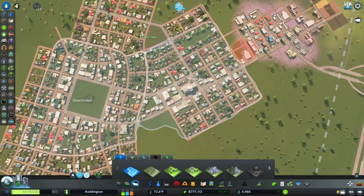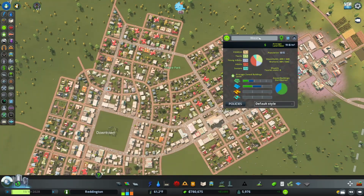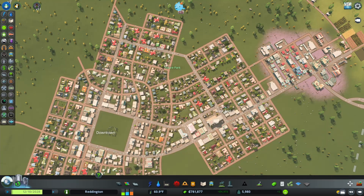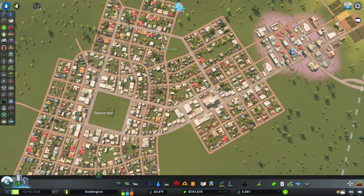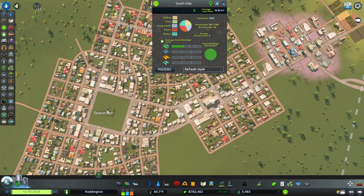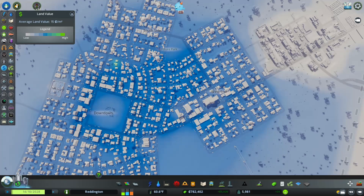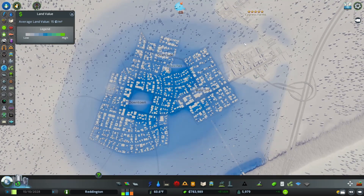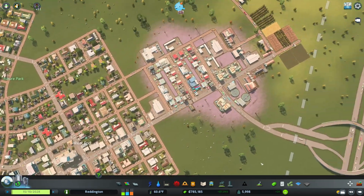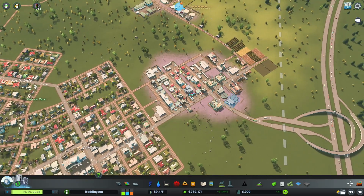We'll create another district over here — we'll call this the west end and we'll call this the south side. The west end has 19 credits per square meter land value, the south side has 16 credits per square meter, and downtown is 22 credits per square meter. Citywide we have 15 credits per square meter. This area with the Cypress Farms, generic industry, and inland water treatment plants all have really low land value because of noise, ground pollution, and probably traffic as well.